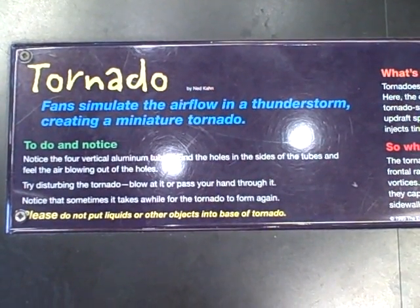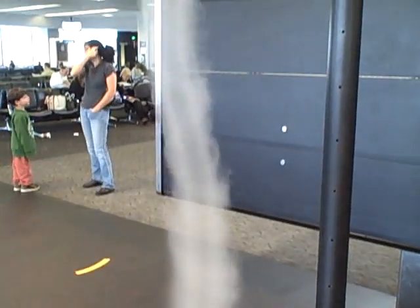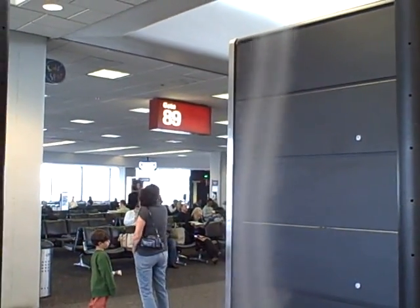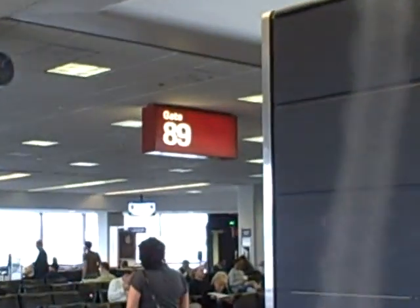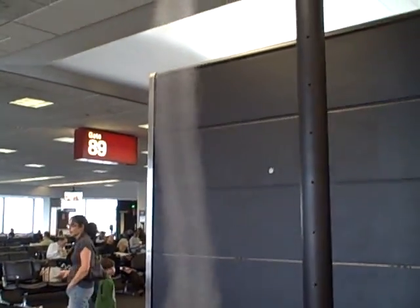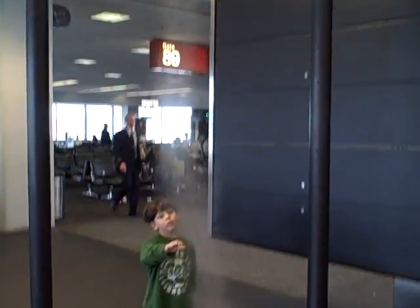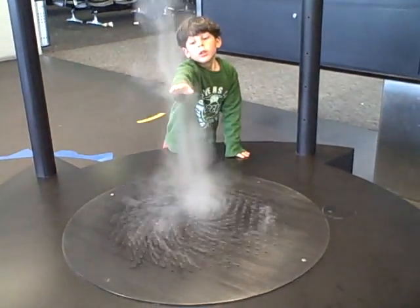This is a tornado demonstration at the San Francisco airport. I just came in on a United flight. I'm near gate 89 in the United terminal, and I walked in and there was a children's play area with this neat looking device that simulates a tornado.